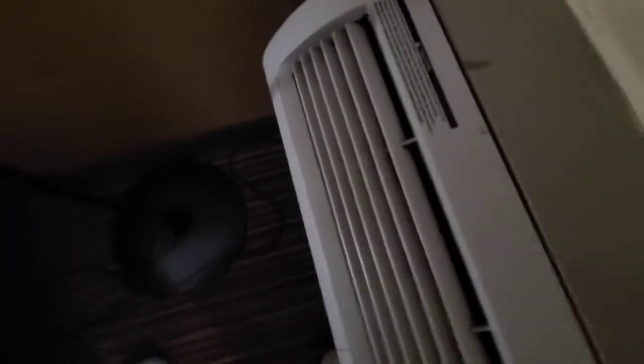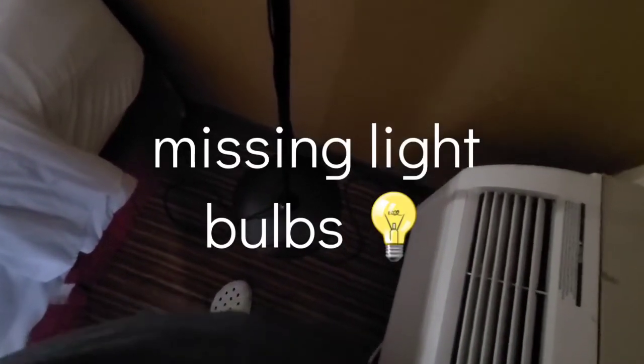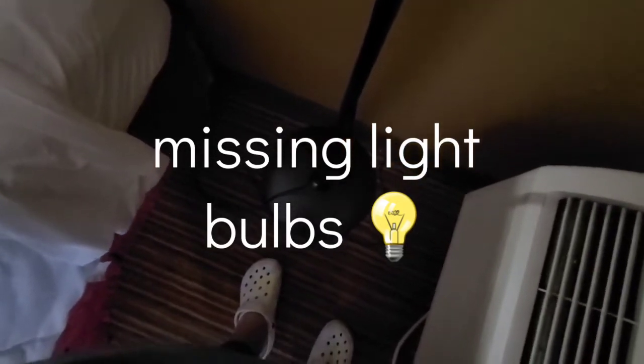The light is plugged in. I don't know if there's a light bulb in there — okay, that don't work. Yeah, it's plugged in. Let's pull back the covers here a little bit. Well, it looks clean. Good thing I brought my little pillow too.